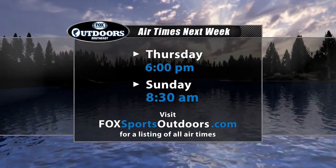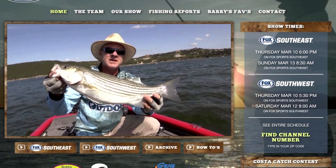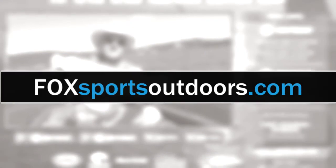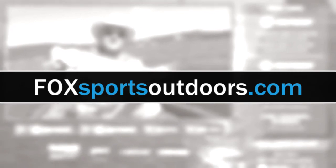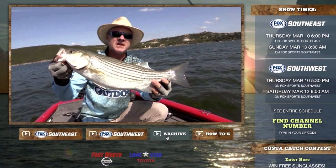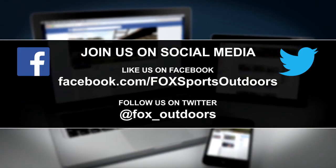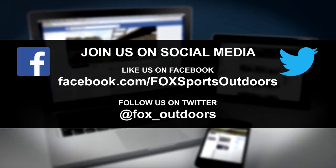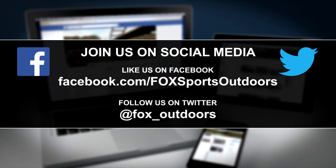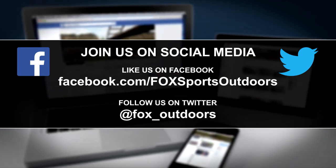Be sure to join Fox Sports Outdoors next week Thursday night at 6 or catch the repeat airing Sunday morning at 8:30. You can watch the latest episode in full HD on our website at foxsportsoutdoors.com, access past episodes in the archive, and see how-to and product videos. Stay up to date with the latest fishing news, videos, and photos on our Twitter feed and Facebook page.